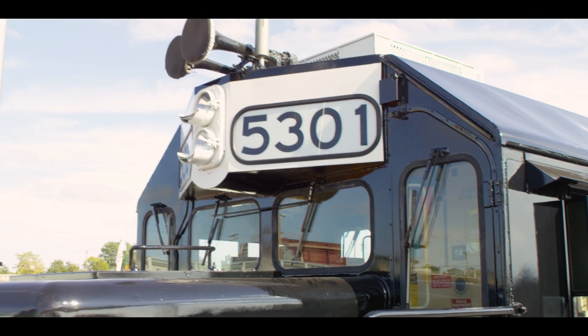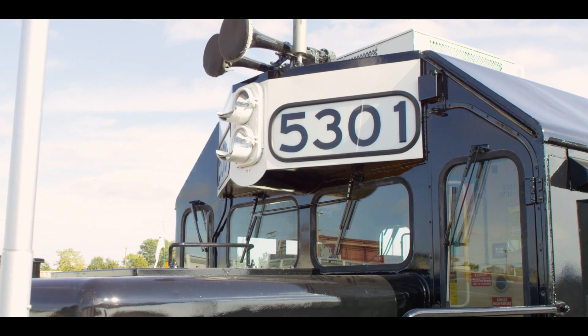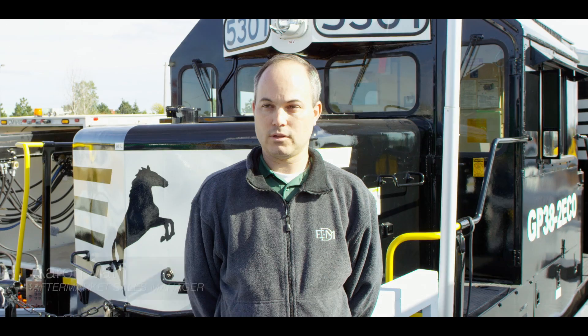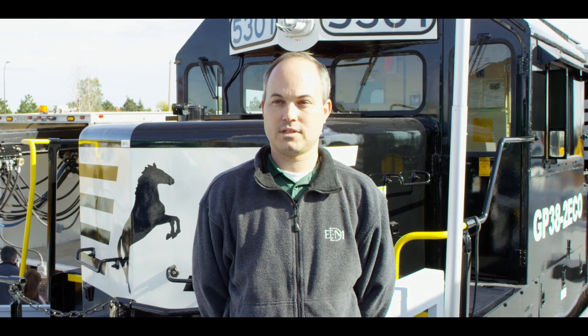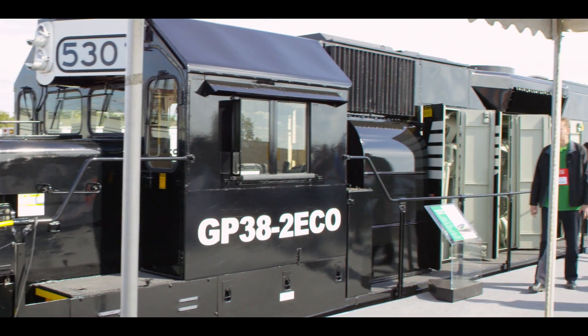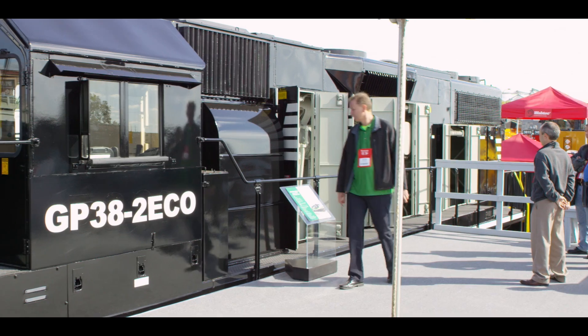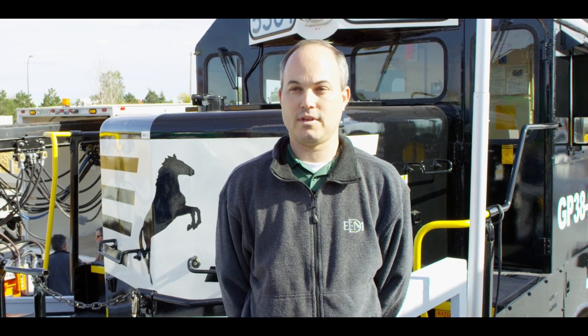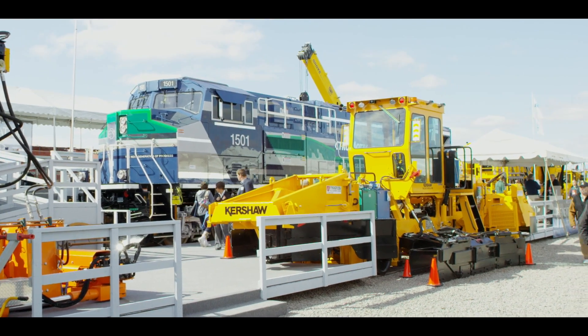This locomotive is a GP38-2, originally built in the early 1970s. It's a locomotive that we worked with Norfolk Southern to swap out the original 16-645 blower engine with an 8-710 turbo engine. We've got the locomotive out running to see what type of fuel economy improvements we get with the eight-cylinder turbo engine. This is our most recent new design balance regulator.